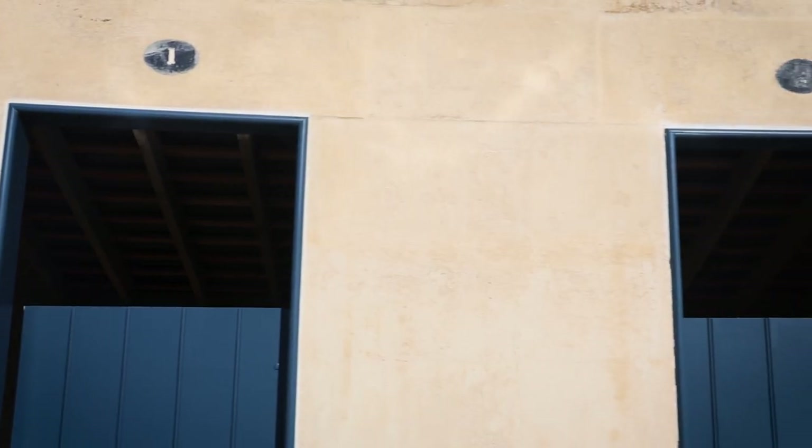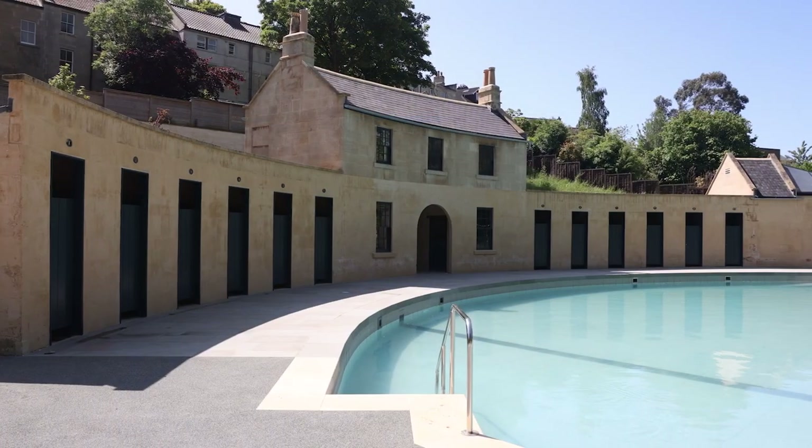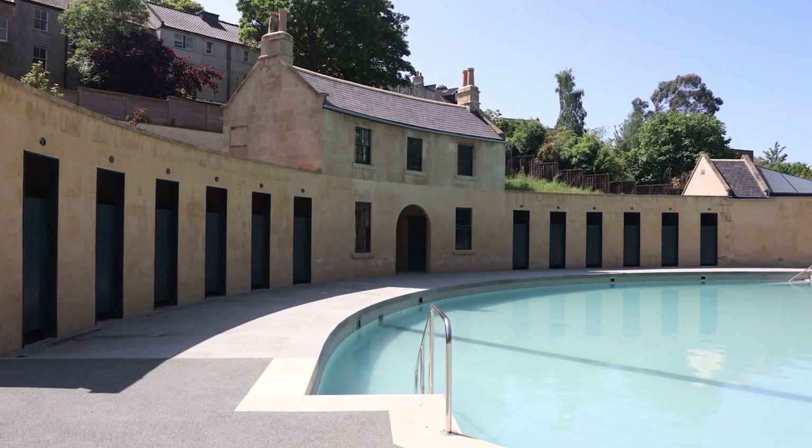Historic England were determined to assist the Trust with their heroic efforts to rescue this nationally and internationally important heritage site. They gave this project expert advice over many years and, most importantly, 690,000 euros of grant aid.